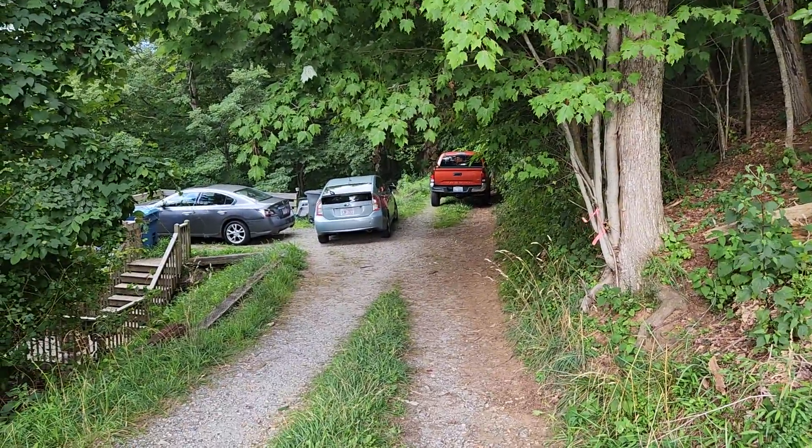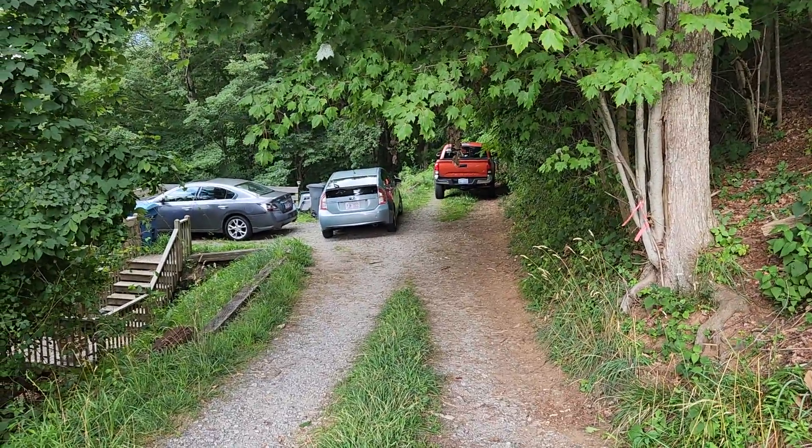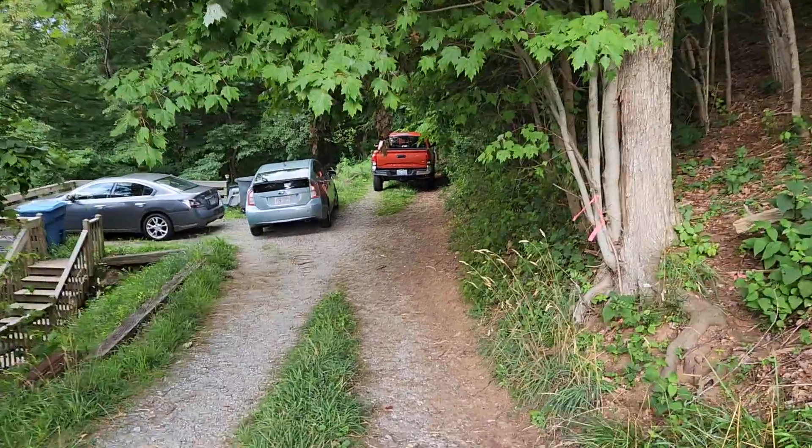This is the street. It's showing on the plat to me that where that Tacoma and that Prius are parked is part of the street. They're just parked here because they don't have a lot of parking area.